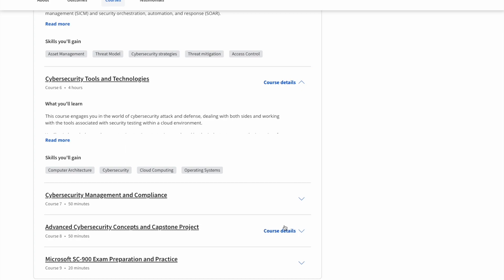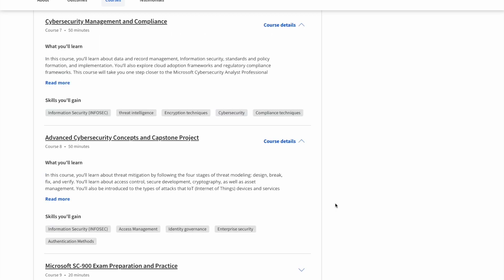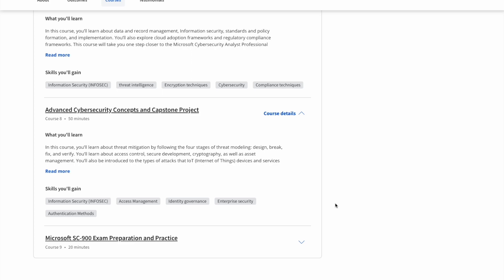Course number seven is called Cybersecurity Management and Compliance, covering data management, information security, different cloud adoption frameworks, and compliance tools. Course number eight is called Advanced Cybersecurity Concepts and Capstone Project, where you put all of your knowledge together to complete a capstone project. This covers different threat mitigation, access control, cryptography, and secure development — combining all the skills and knowledge you've learned into one capstone project that you can use to benefit yourself in the future.